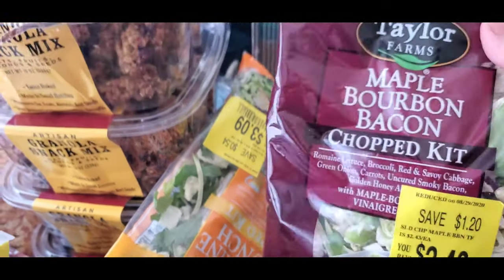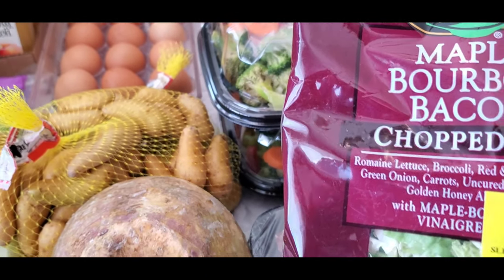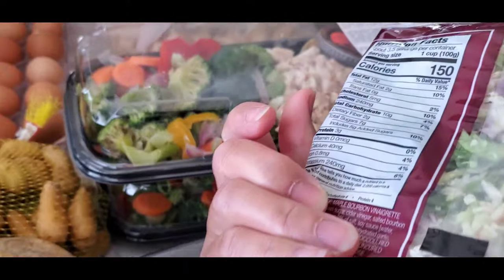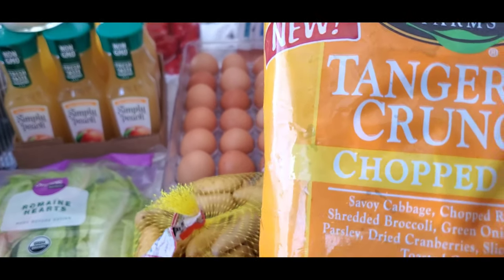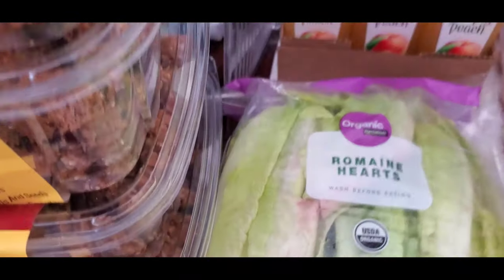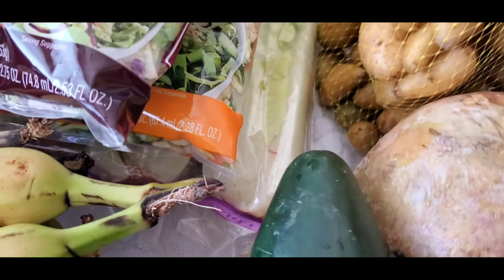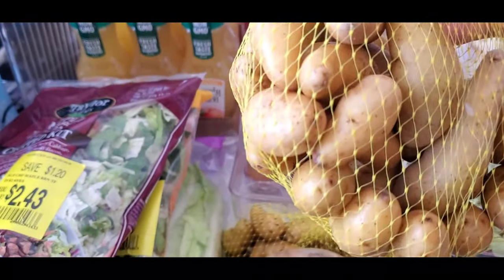I have a Taylor Farms maple bourbon bacon chop kit — it's a fresh vegetable kit. This one is the Taylor Farms tangerine crunch chop kit. I love it, it's fresh! And I have romaine hearts. From Trader Joe's I have two bags of teeny tiny potatoes.